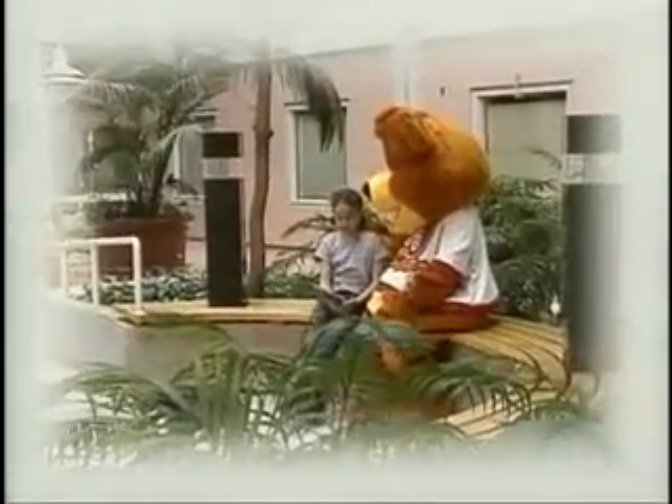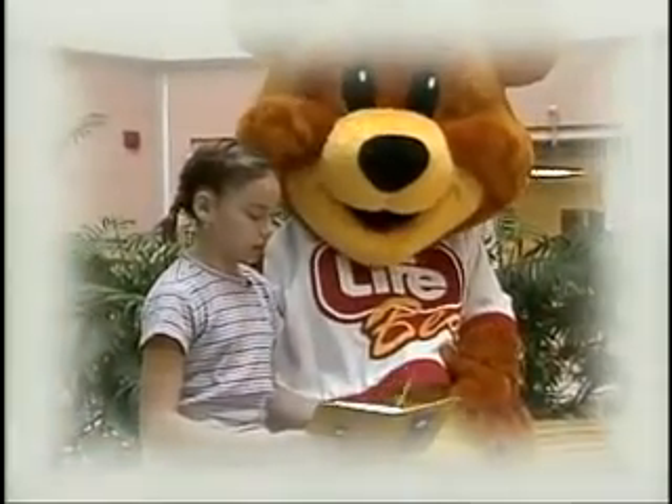I got to keep my own teddy bear and wear my own socks, but I didn't get to wear my own pajamas.